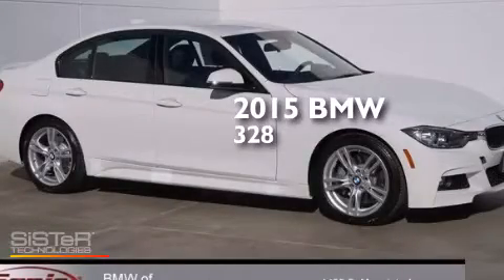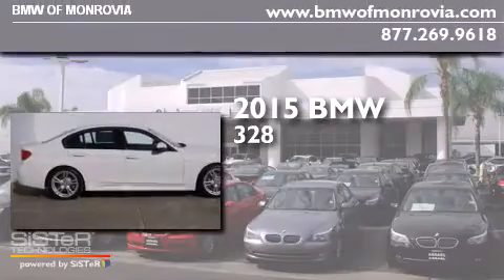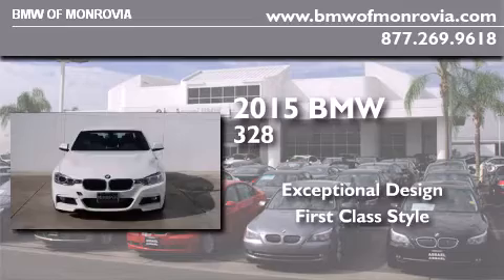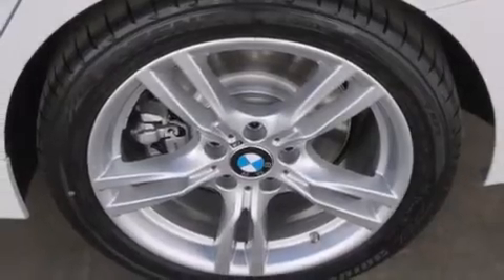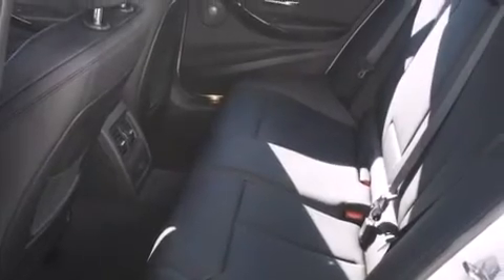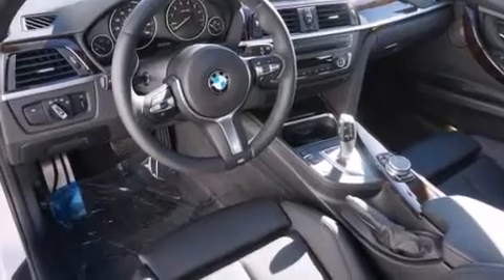This is a brand new 2015 BMW 328. Its top features and packages include the driver assistance package, BMW apps, a rear view camera, the M Sport package, a sports suspension, and high intensity discharge headlights.